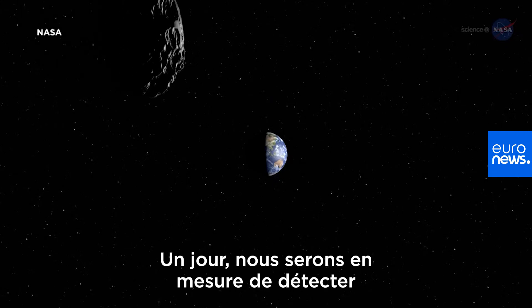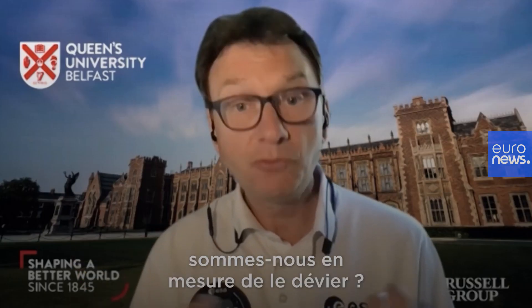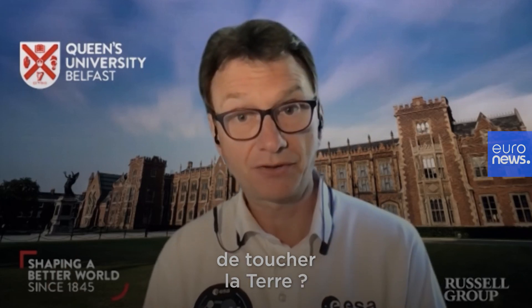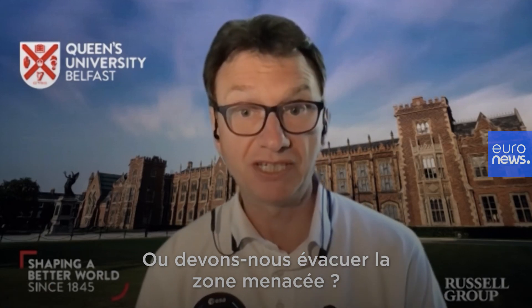One day we will detect an asteroid that will hit us in the future, so we need to know: can we deflect it? Can we stop it and prevent it from hitting the Earth? Or should we just evacuate the region that we predict it will hit?